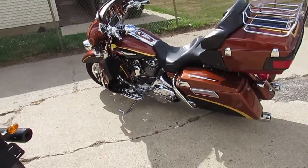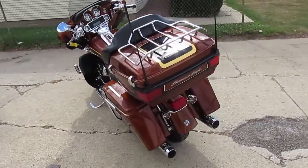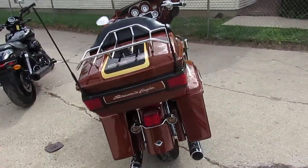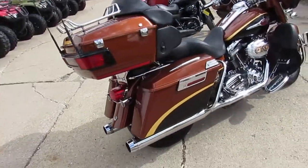Boy oh boy, we have a real nice one here at Approval Power Sports guys. We've got over 300 used Harleys in stock. We've got leasing programs, great financing. We've got over 600 used bikes total, but like I said, over 300 used Harleys.